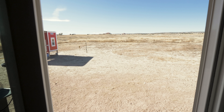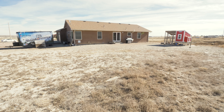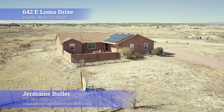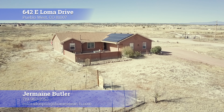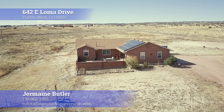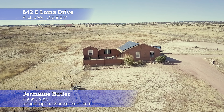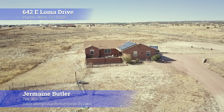As we walk out to the backyard, we can enjoy more than two and a half acres of land. You can go four-wheeling outside, have some nice get-togethers — you have so much you can do with this land. Thank you for taking a tour with me on this home. This is 642 East Saloma Drive in Pueblo West. If you'd like to see this home for a private showing, give me a call at 719-963-2053. You can also go on my website at www.coloradospringshomessearch.com. I would love to take you for a tour — thank you, and I hope you have a great day.